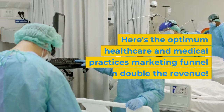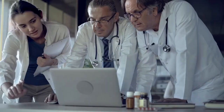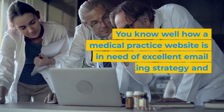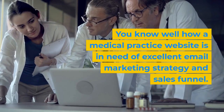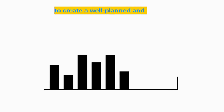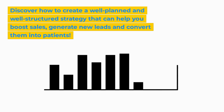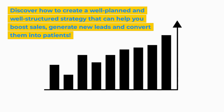Here's the Optimum Healthcare and Medical Practices Marketing Funnel that can double the revenue. You know well how a medical practice website is in need of an excellent email marketing strategy and sales funnel. Discover how to create a well-planned and well-structured strategy that can help you boost sales, generate new leads, and convert them into patients.